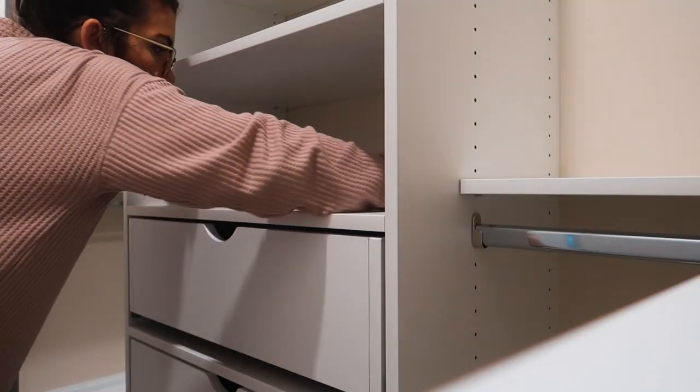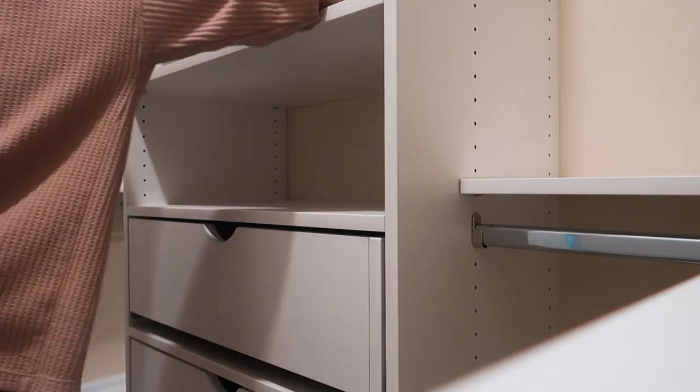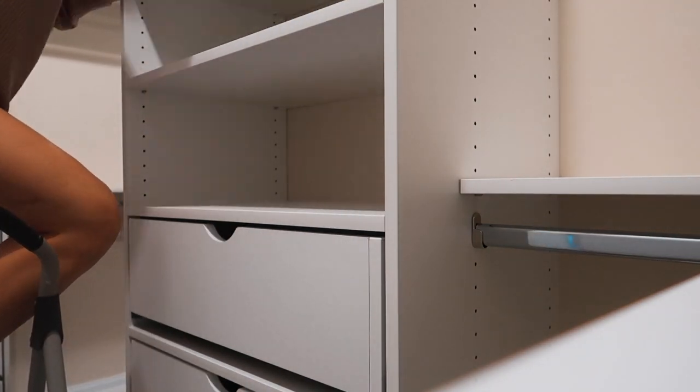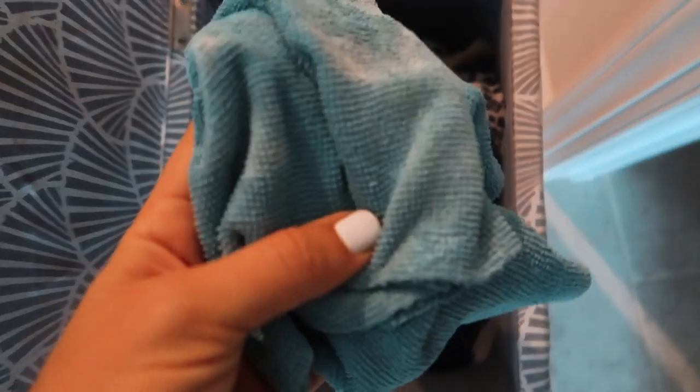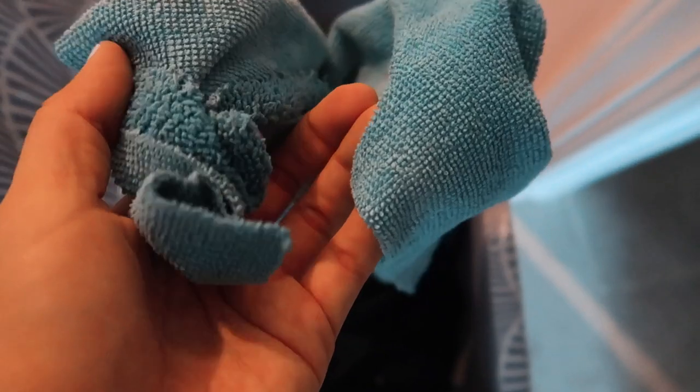I'm finally done with the pantry. I need to go upstairs now and work on the closet — finish sanding and painting and all of that. I'll show you that, and then I need to start filling it, which is going to take forever. There was literally two rags worth of sawdust and stuff in there, which took me quite a while to wipe down all those shelves.